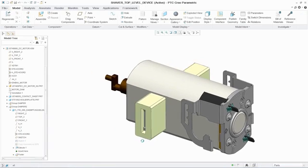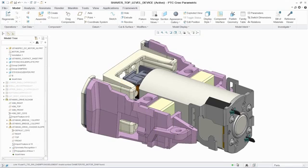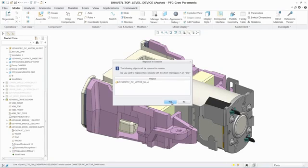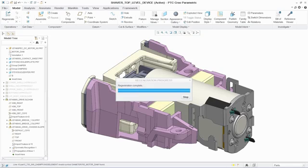And with the PTC Creo collaboration extensions, as changes are made to this non-PTC Creo data, designers can quickly and easily integrate these updates to both data that has been converted or simply opened, while protecting any design intent that has already been established.